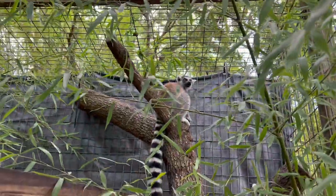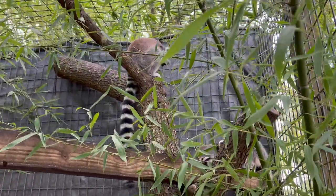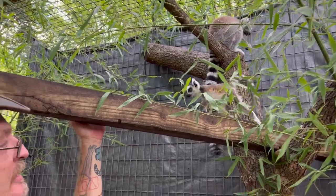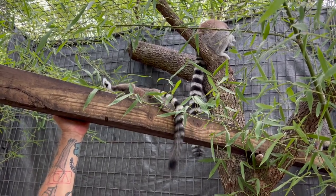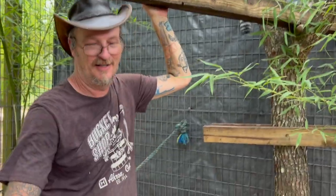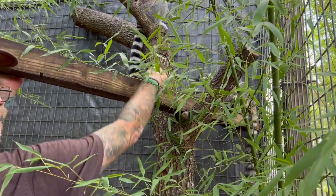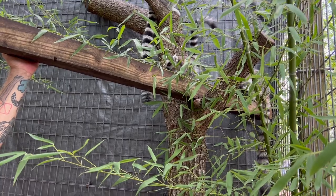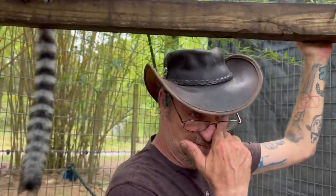There he is up on the wall — the two females took a spot. Look at Zelda coming over to look at my fingers — she's stretching over, trying to see what I've got. They are truly amazing animals.